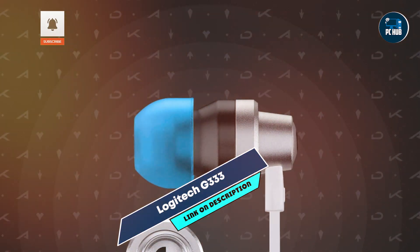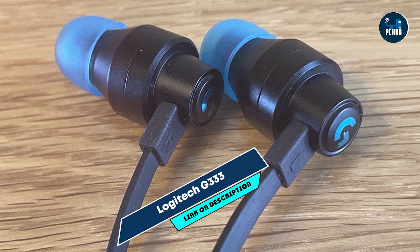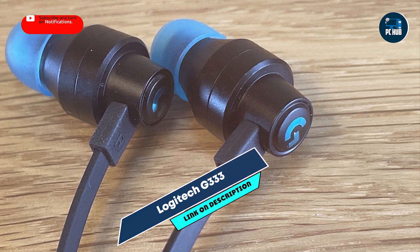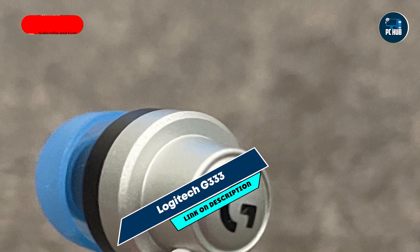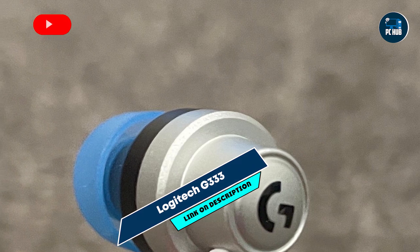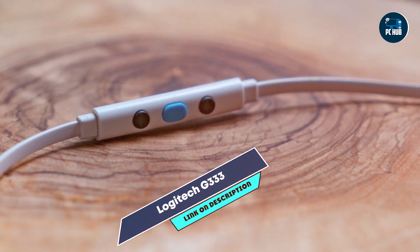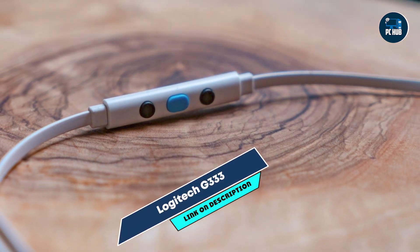The G333 features dual dynamic drivers that provide detailed sound quality. It includes an inline microphone for clear communication and a tangle-free cable for convenience. The headset is compatible with multiple platforms, including PCs, consoles, and mobile devices.